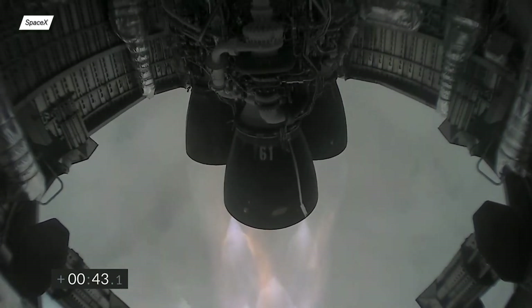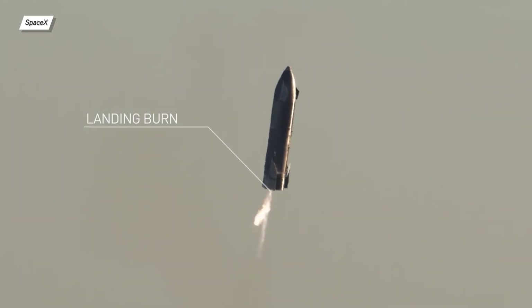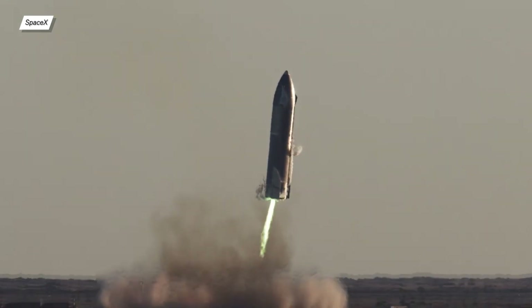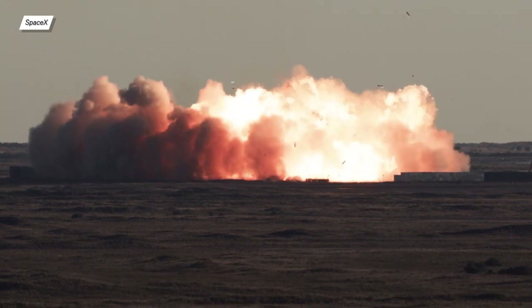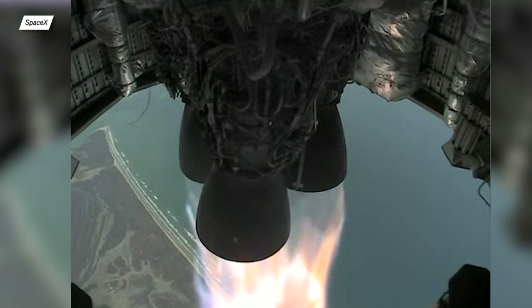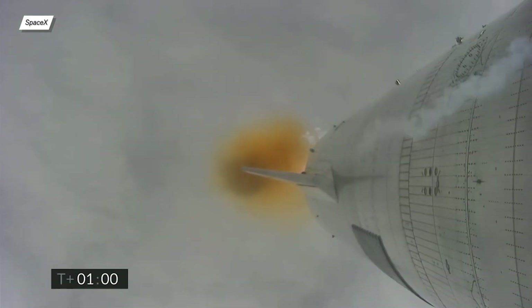The engine plume suggested that this time we had an almost perfect methane-to-LOX ratio. As a quick reminder, during the SN8 flight, the engines experienced oxygen-rich combustion, meaning too much oxygen in the fuel ratio. This, combined with the Raptor bell being made partially from copper, resulted in a green flame. On the other hand, during SN10, there was a fuel-rich situation with too much methane, which resulted in a brownish flame color.